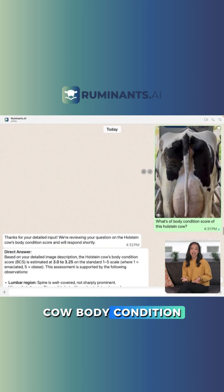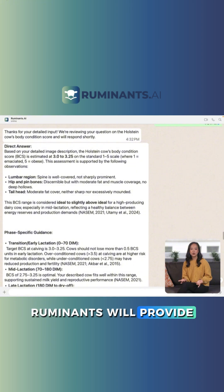Need assistance with cow body condition scoring? Send a photo and Ruminants will provide a detailed report with practical insights.